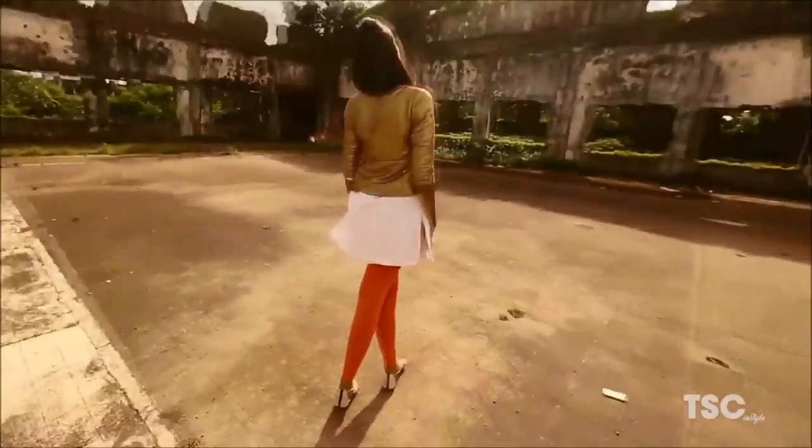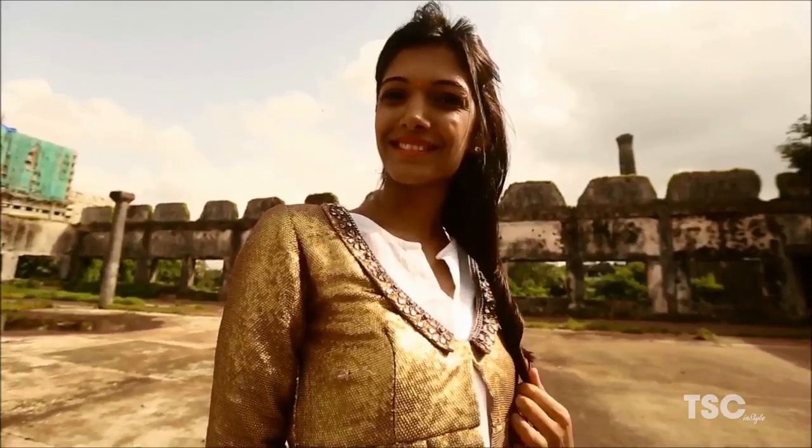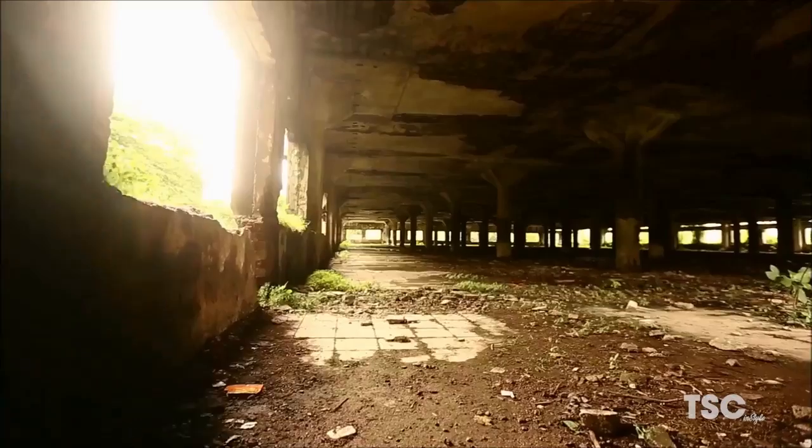Fish braids and chotis are doing the rounds and are very in right now. If you have good hair length, this is something you really should try out. Hemal has explored the casual look while keeping Indian contemporary elements alive.